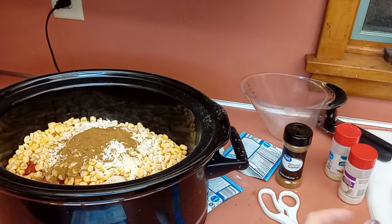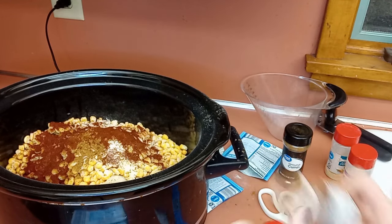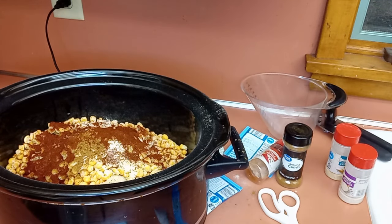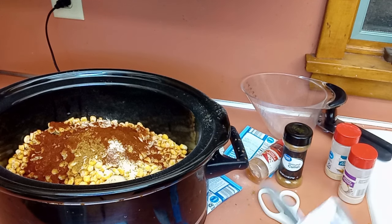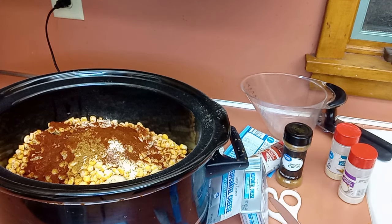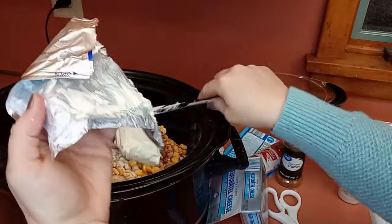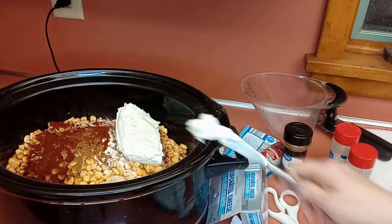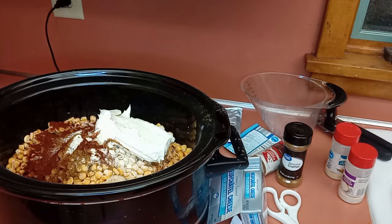It says a teaspoon of cumin and a tablespoon of chili powder, so I would need two tablespoons since I'm doubling it. Usually the first time I make a soup, I measure it out to see. Now I'm going to put in the cream cheese. I have it on high. What is great about this recipe is you don't have to pre-cook the chicken — you just put the raw chicken at the bottom and all this stuff on top. When I get home, all I've got to do is shred up that chicken and it will be done. I'm trying to keep the cream cheese away from the side of the crockpot so it doesn't burn.